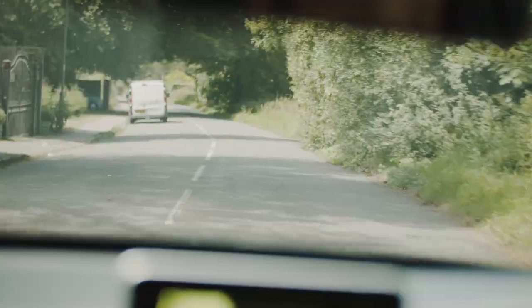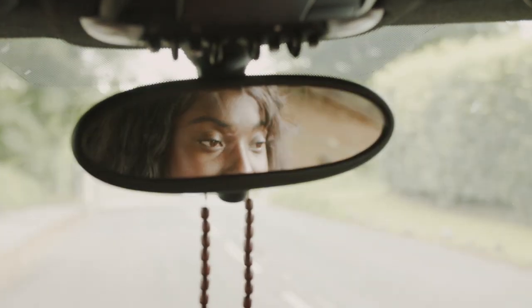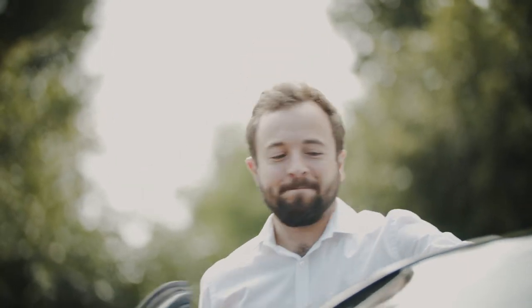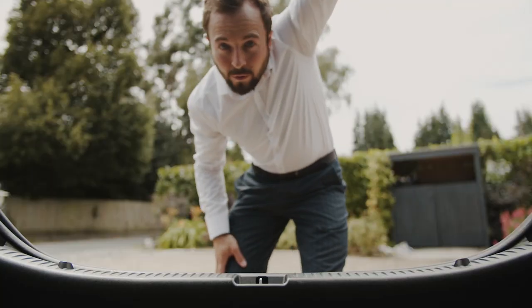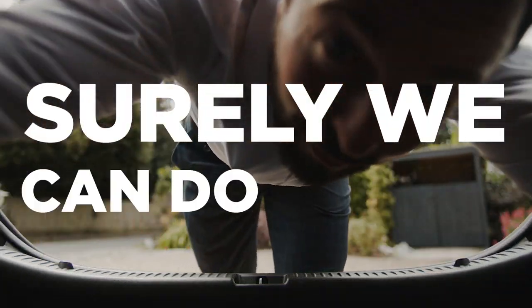Child safety features in cars are generally outdated and unsafe, with very little innovation in the last decade. Traditional products need to be stored in the house or permanently left inside the car. Surely we can do better.